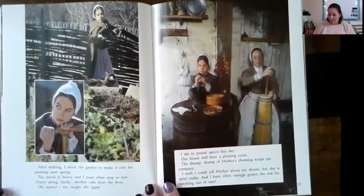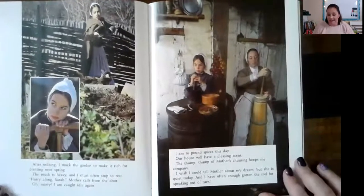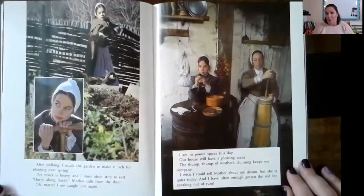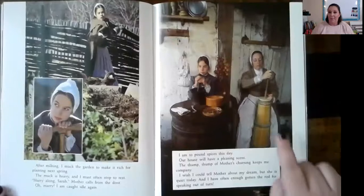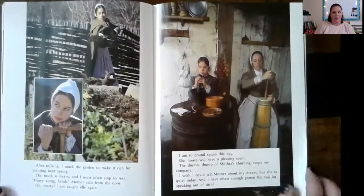'After milking, I muck the garden to make it rich for planting next spring. The muck is heavy, and I must often stop to rest. Hurry along, Sarah, mother calls from the door. I am caught idle again. I am to pound spices this day. Our house will have a pleasing scent. Thump, thump of mother's churning keeps me company.' She is churning. 'I wish I could tell mother about my dream, but she is quiet today, and I have often enough gotten the rod for speaking out of turn.'